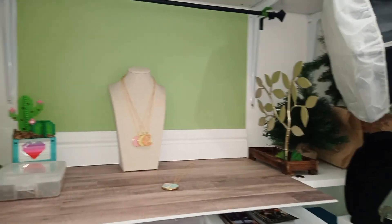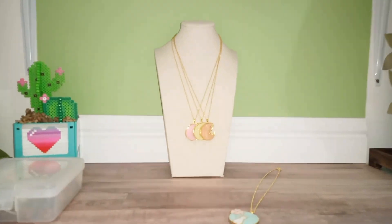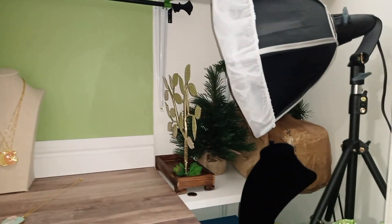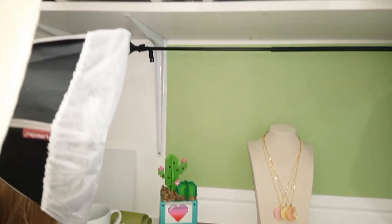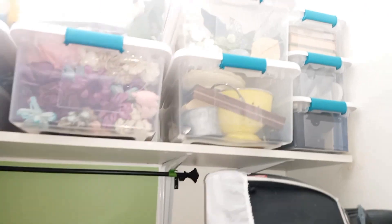This middle section is where I take all of my product photos. Right now I've got a couple of necklaces on here that I need to take pictures of. I've got these two lights, again from Amazon, and all the surrounding area is stuff I use for photos and photo props. All the way at the top is some more flowers — mostly floral items in those totes — and a couple of miscellaneous craft supplies at the very end. This is by far the messiest area of my craft room, but it's still nice and organized.